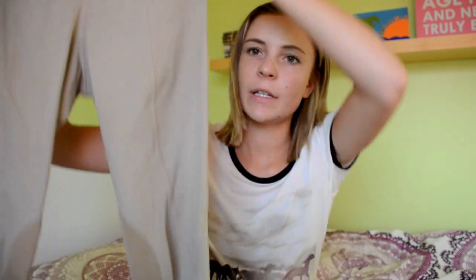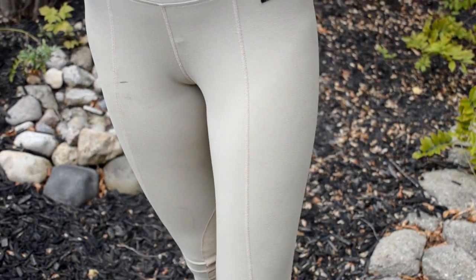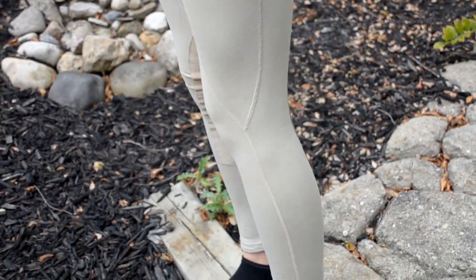Going along with that, I also have the Carrots Flow Rise tight except in tan, just like this. It's the same thing except it's tan, so on really hot days they are perfect because they don't absorb the sunlight and they are super comfy. These don't have any belt loops or anything. You just wear it and go.